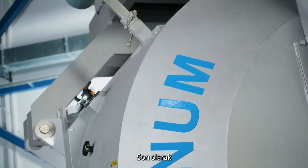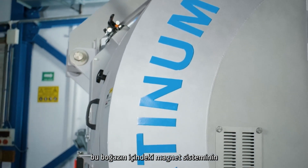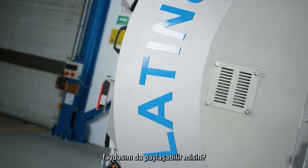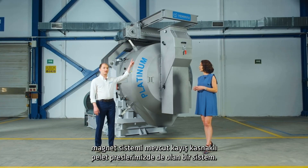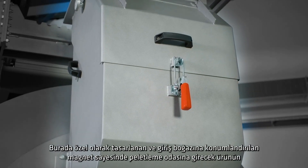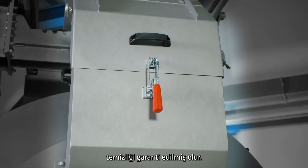As a final step, this inlet chute features a magnet system. Thanks to the specially designed magnet positioned at the inlet chute, the cleanliness of the product entering the pelletizing chamber is guaranteed.